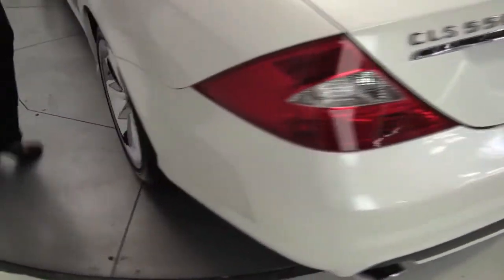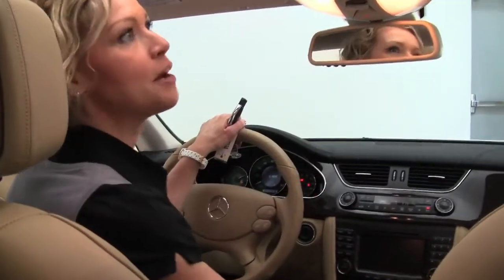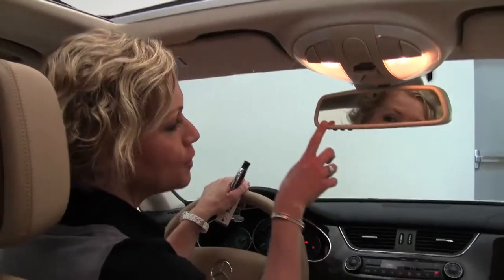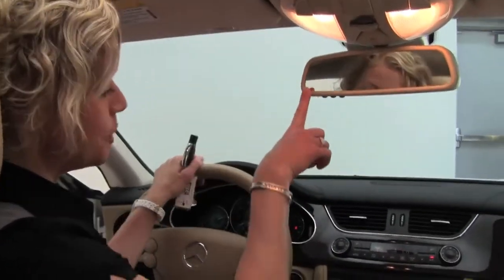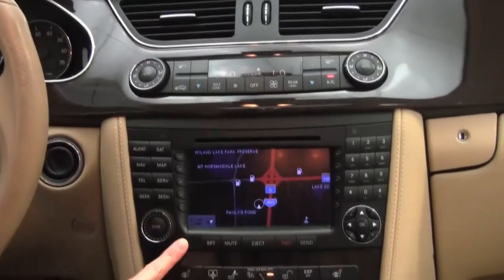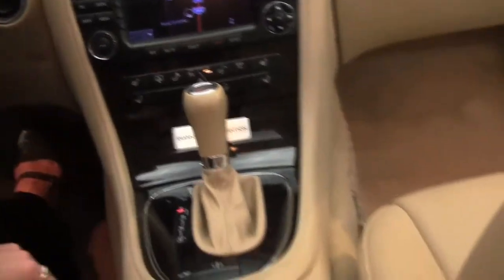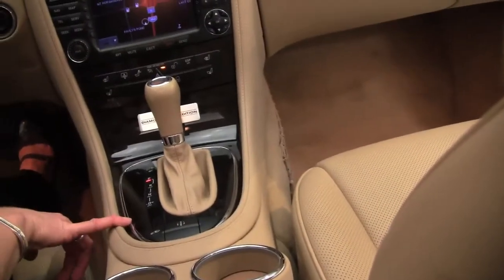Obviously, very, very well-maintained vehicle. It smells wonderful on the inside — non-smoked-in vehicle. Check it out: push-button ignition, power moonroof, auto-dimming rearview mirror with integrated garage door opener, dual-zone climate control, high-drive navigation system, heated and ventilated front seats, power rear sunshade, and automatic transmission.